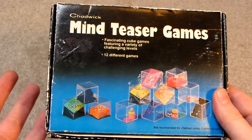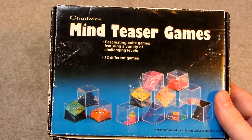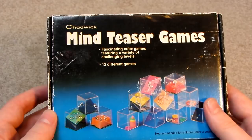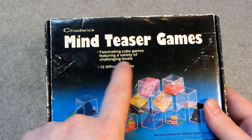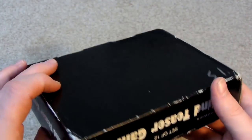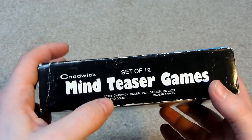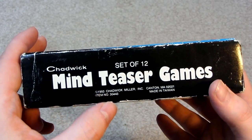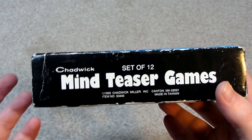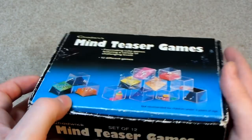So these are by Chadwick, and it says Mind Teaser Games. I wouldn't really call these Mind Teasers because they're more of a dexterity thing, rather than you having to figure things out, which is what you usually do with a puzzle. It says 'Fascinating cube games featuring a variety of challenging levels, 12 different games.' It says 1993. Made in Taiwan. Canton, MA — that sounds like somewhere in America. I'm not really sure; I've never heard of Canton before, and I don't know what M.A. stands for.